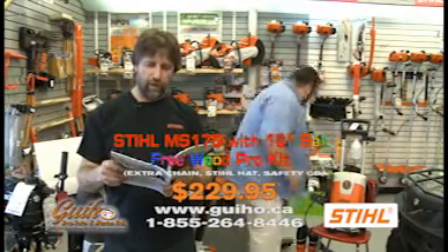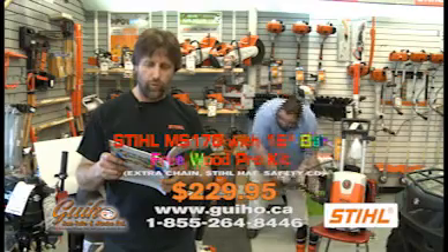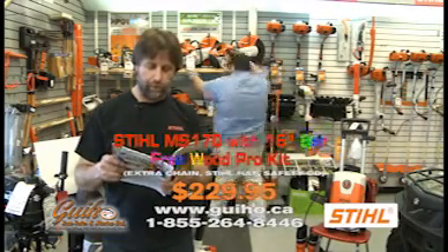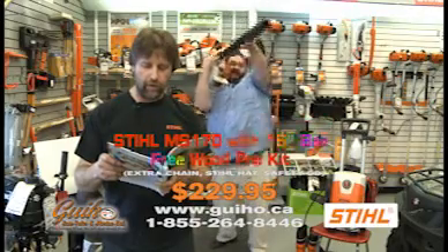It says here, get the job done right with an awesome STIHL chainsaw MS-250, 45 cc's of raw power, or the STIHL FS-130 brush cutter. STIHL blowers make the job easy with wind velocities beyond compare.